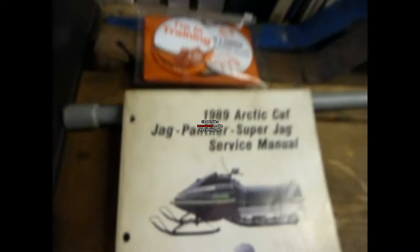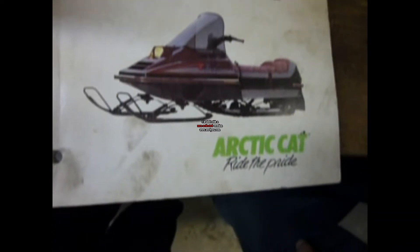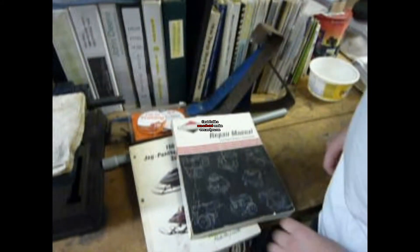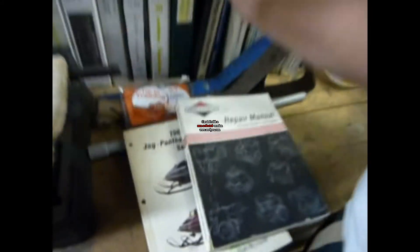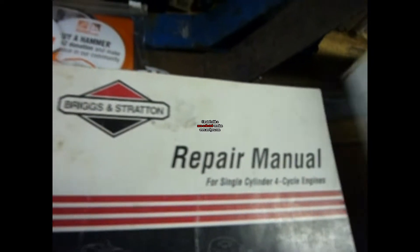What we got here? We got an original service manual for the Jag. I bet a bunch of boys at the club would like that. Original for Briggs. And you'll like this one — original Mercury service manual, right there.